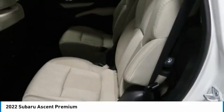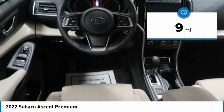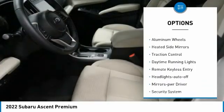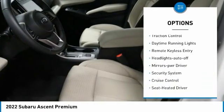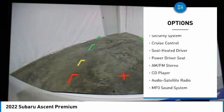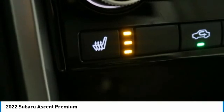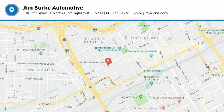This vehicle has less than 100 miles. Here are some of this vehicle's great options: all-wheel drive, aluminum wheels, heated side mirrors, traction control, daytime running lights, remote keyless entry, headlights auto off, mirror memory, security system, cruise control. Come see the car for yourself.